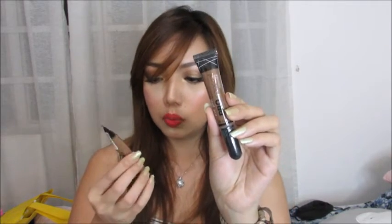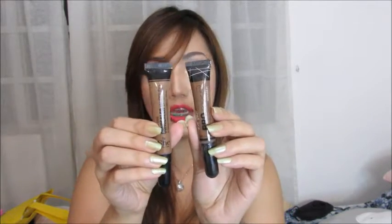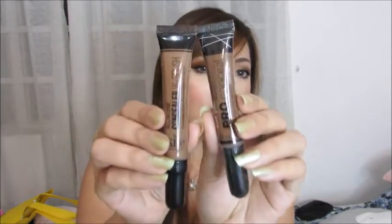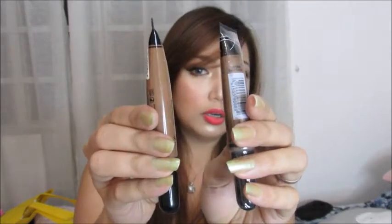Another dupe for the LA Girl Pro Conceal is in Dark Cocoa, which is a favorite of many. The LA Girl Pro Conceal in Dark Cocoa versus the SHE Cosmetics one in shade M Brown. As you can see, they're just really similar. I'm planning to do a comparison video on this really, really soon.